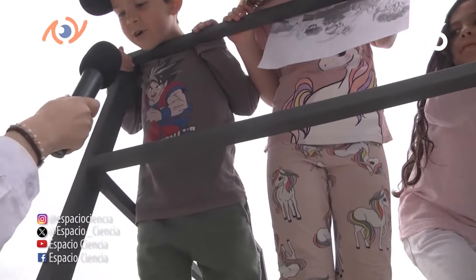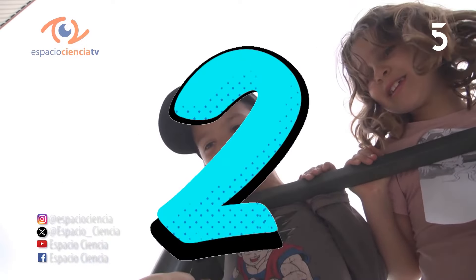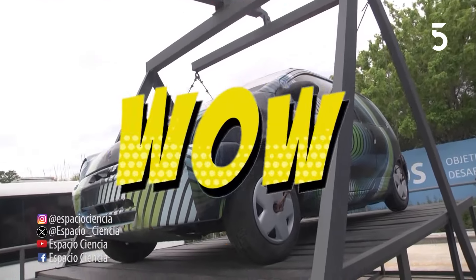¿Cómo es tu nombre? Santino. ¿Y vas a levantar el auto? Ya lo levanté dos veces. ¡Me encanta! ¡Guau!